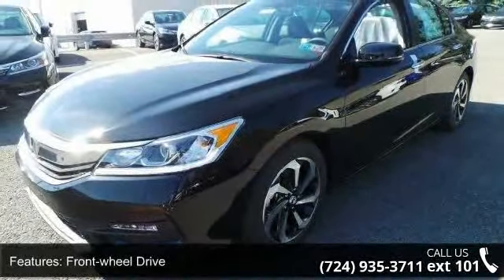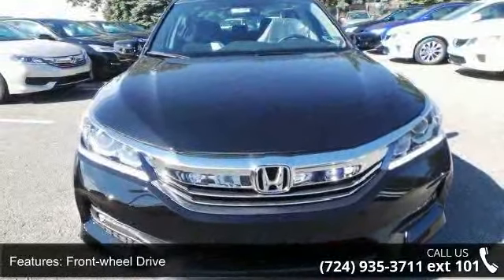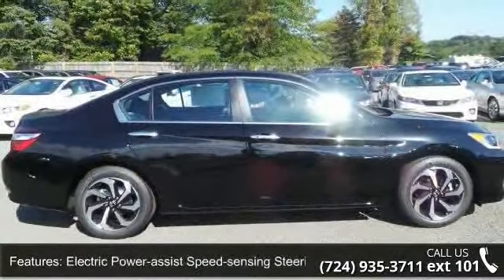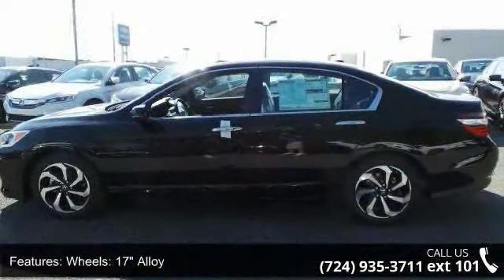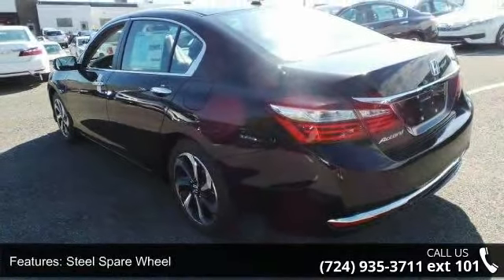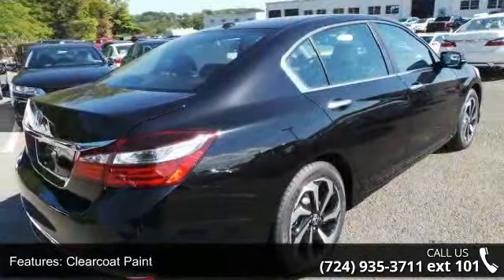Some of the top features included with this vehicle are front wheel drive, front and rear anti-roll bars, electric power assist speed sensing steering, 17-inch alloy wheels, steel spare wheel, clear coat paint, chrome side windows trim and black front windshield trim, light tinted glass, chrome grille, and trunk rear cargo access. Low mileage is an important factor in your purchase and this vehicle delivers a low odometer reading.